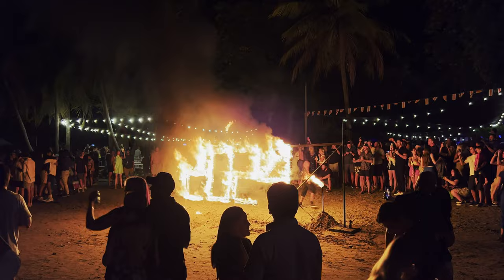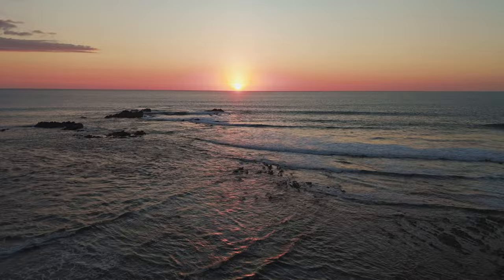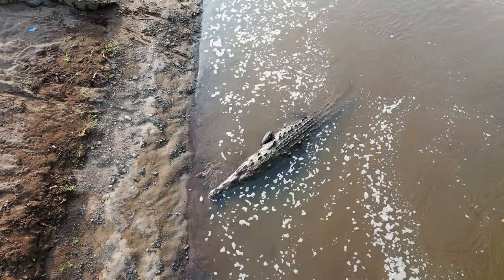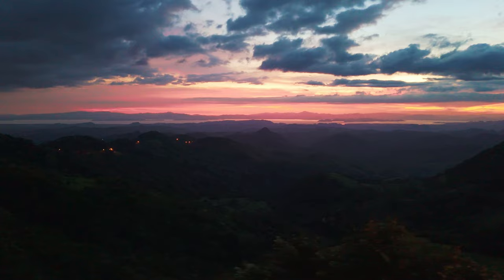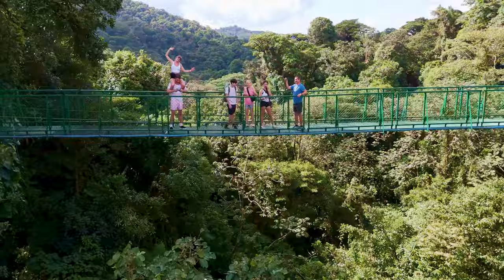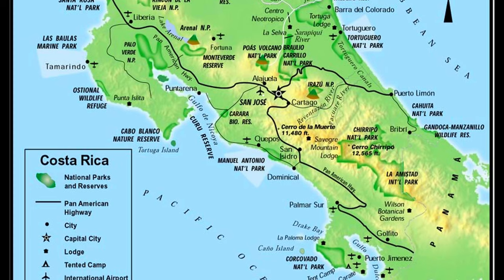Let's go! Hey guys, my name's Christian. This is my Costa Rica highlights part one.